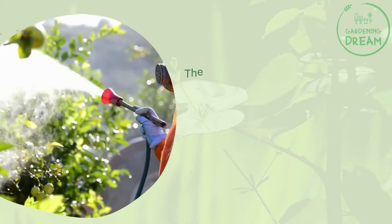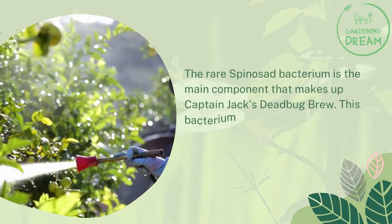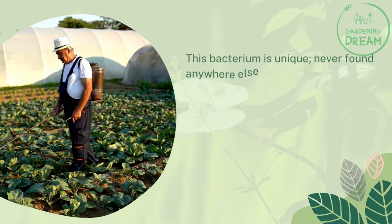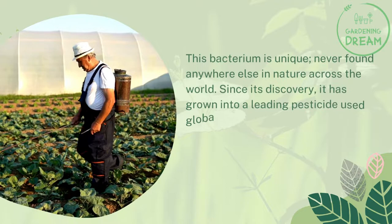What is Captain Jack's Dead Bug Brew made of? The rare spinosad bacterium is the main component that makes up Captain Jack's Dead Bug Brew. This bacterium came from an abandoned rum distillery in 1982 on a Caribbean island. It is unique, never found anywhere else in nature across the world. Since its discovery, it has grown into a leading pesticide used globally in organic farming.